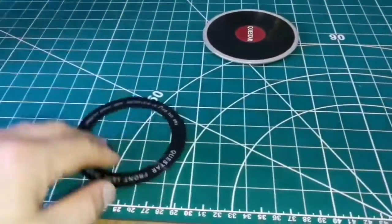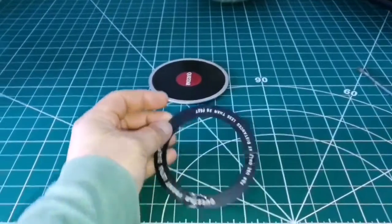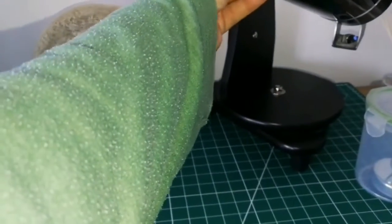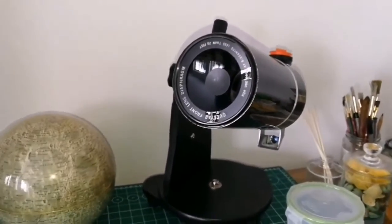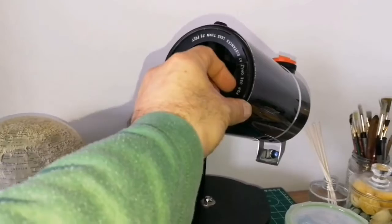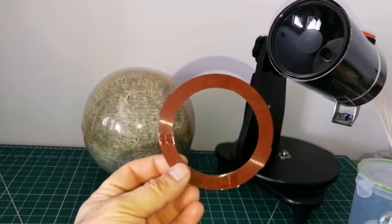I have now repaired this Questar diaphragm. It's used when you want to observe objects which are less than 25 feet — around 8 meters — away. It goes inside here and fits. That way you can use your Questar as a terrestrial telescope, or spotting scope. It was broken — old material — but easy to repair.